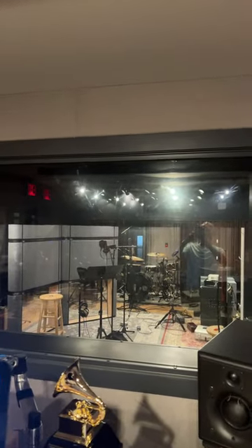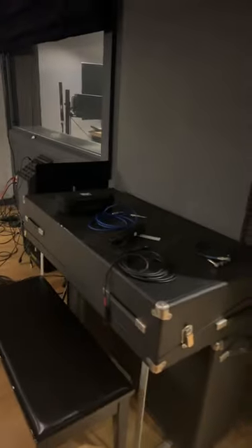Through that window you can see our live room. In the live room we have a Yamaha Grand Piano and a Fender Rhodes which has the cover on it.